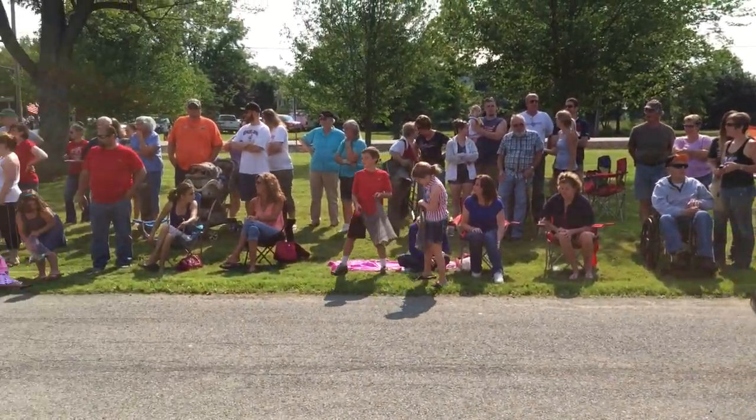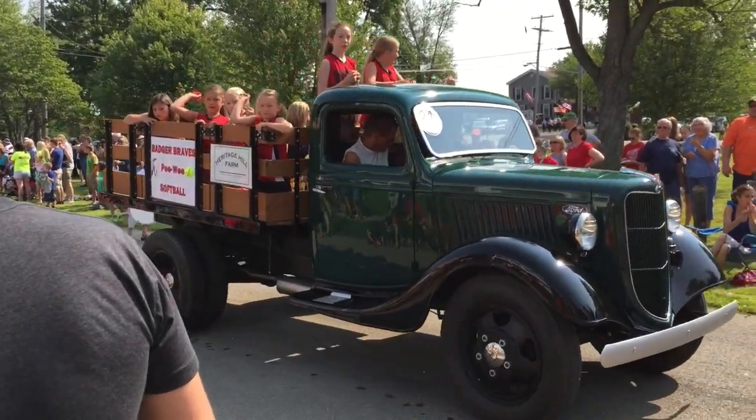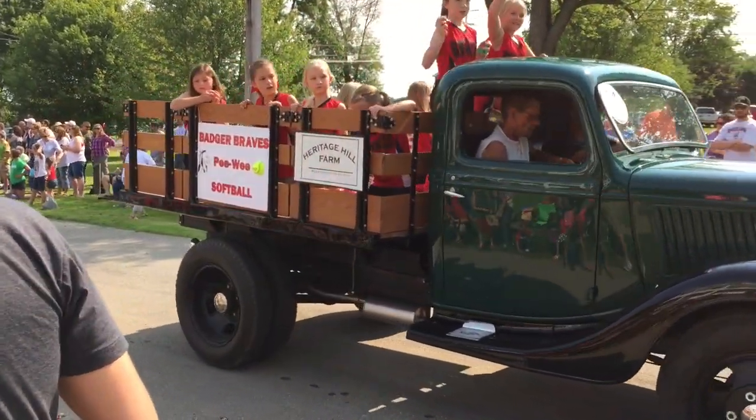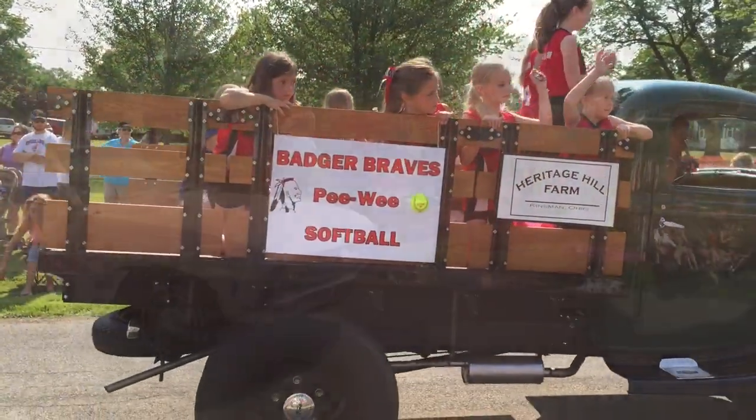That's what we're talking about! Katie said this is the best job ever — they just throw the candy right up on the trailer. My secret's out. Number 11.